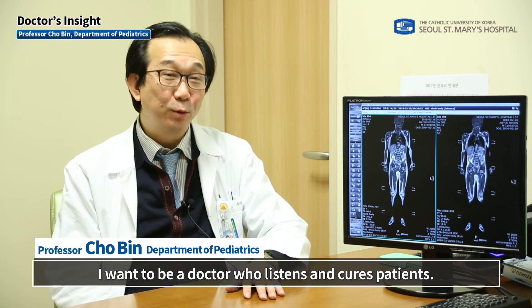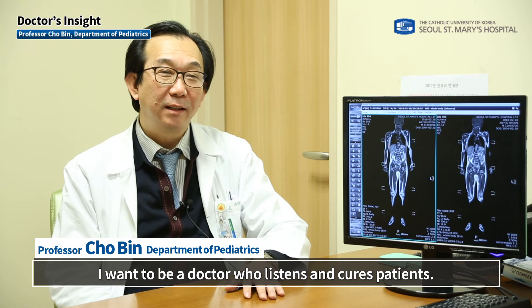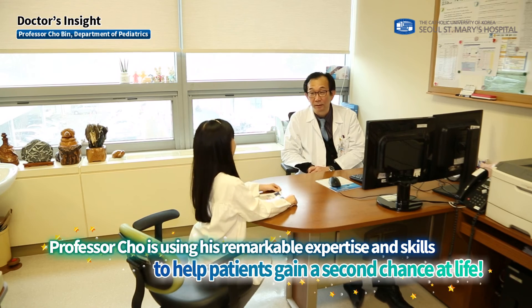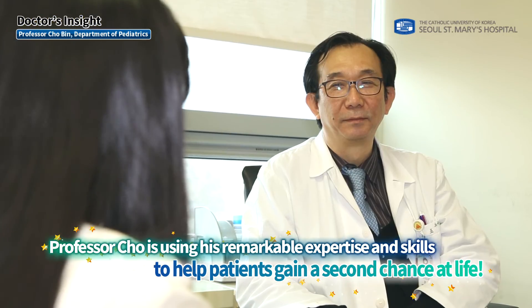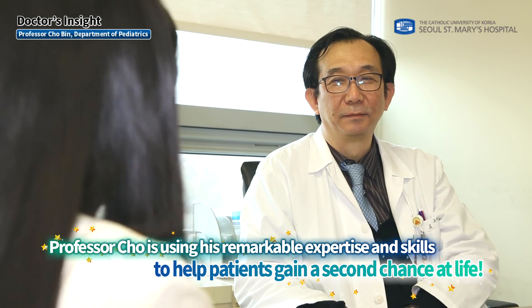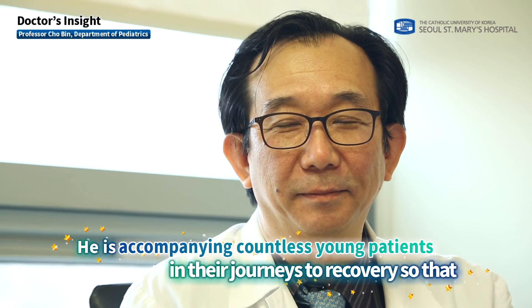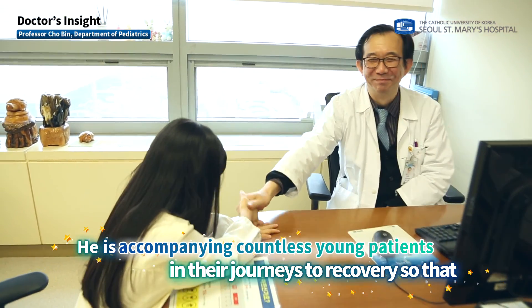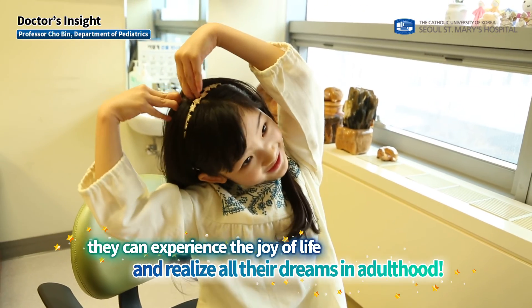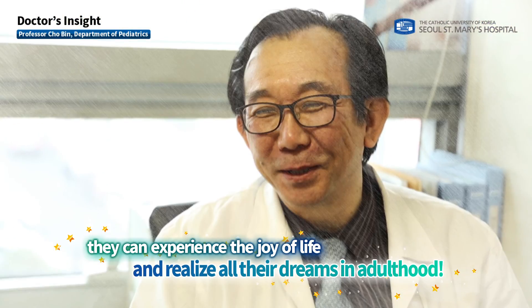"I want to be a doctor who listens and cures patients." Professor Cho is using his remarkable expertise and skills to help patients gain a second chance at life, accompanying countless young patients in their journeys to recovery so that they can experience the joy of life and realize all their dreams in adulthood.